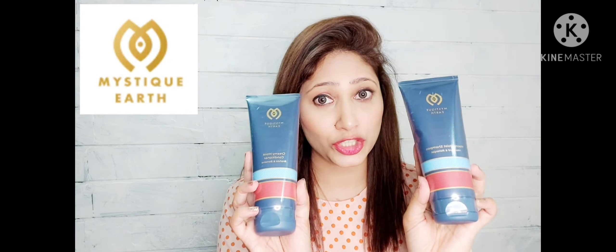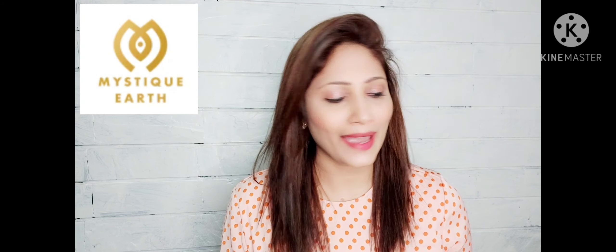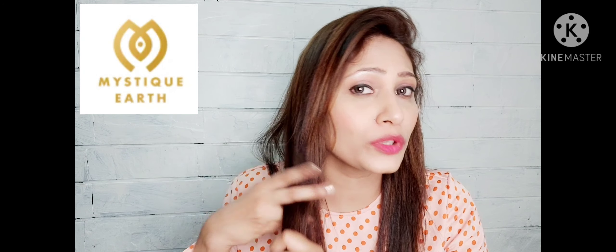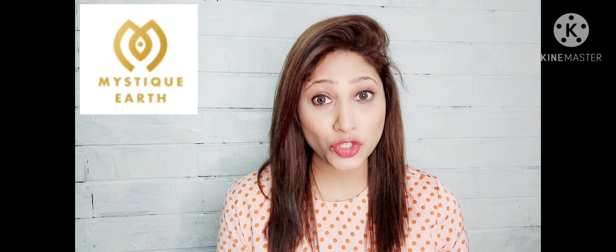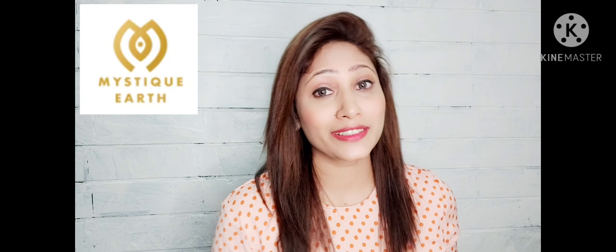I have here with me the Mystic Earth Shampoo and Conditioner. I have already used this a couple of times and I love the way it has worked on my hair. It has made my hair more healthy, silky, smooth and manageable. If you have hair problems like hair loss, dry hair, frizzy hair, damaged hair due to over-styling and chemical treatments, then you should definitely try these.